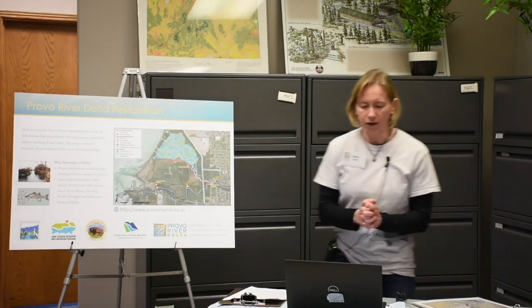Hi everyone, thanks for tuning in. My name is Melissa, and I'm here today with Sam Brager with Utah Lake Commission, who's filming me from a safe distance away. We're here in my agency's office — my other co-workers are all working from home. I hope you and your families are safe and healthy. A big thank you to Sam and the Utah Lake Commission for the chance to record this virtual field trip.